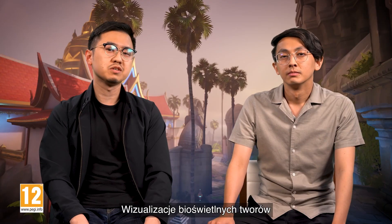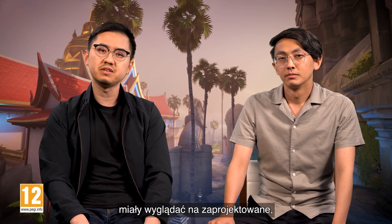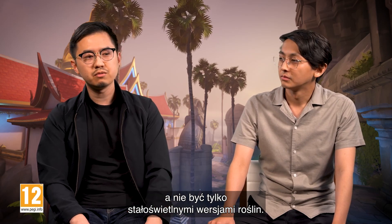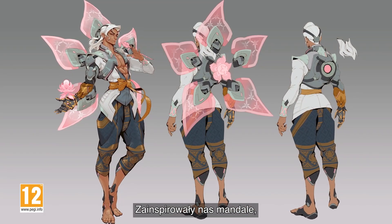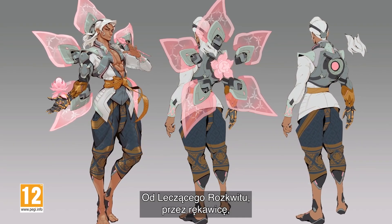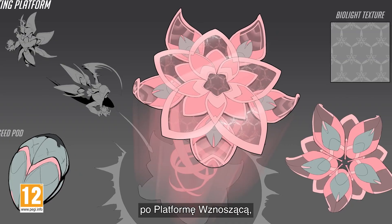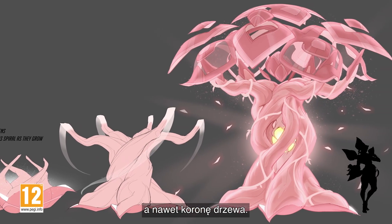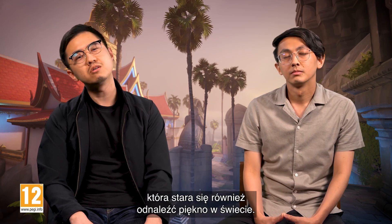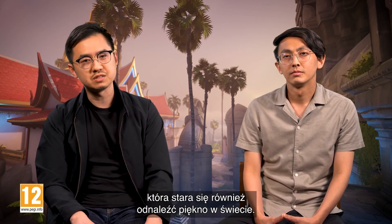For the visual language of his BioLite constructs, we wanted it to feel very designed and not have it simply be a hard light version of organic plants. We were very inspired by mandalas. This heavily influenced the look of his kit, from the healing blossom, to his gauntlet, to the lifting platform, and even to the canopy of the tree. We wanted Lifeweaver to present himself as a beautiful character who also endeavors to find beauty in the rest of the world.